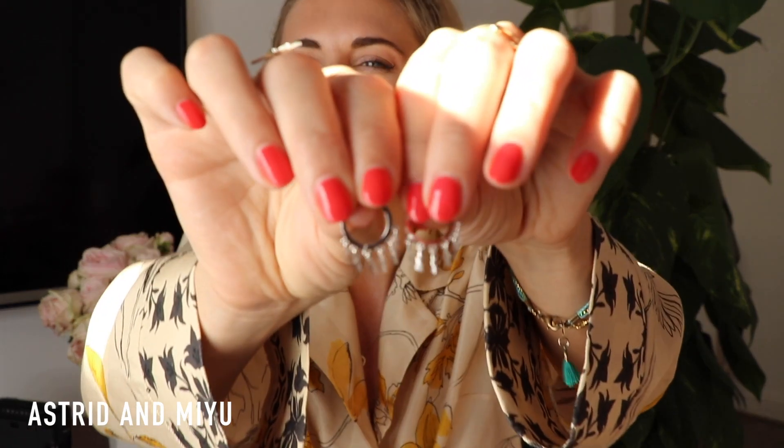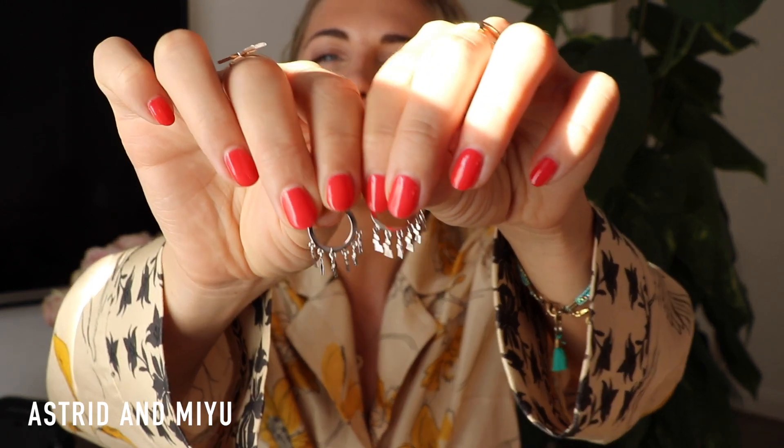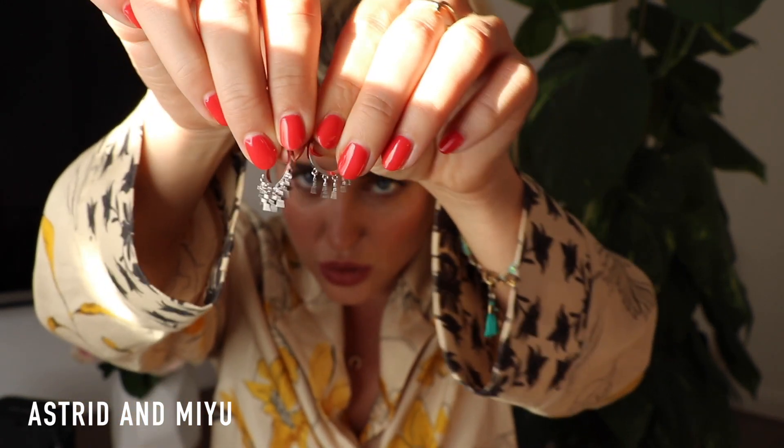Next up is a new jewelry item from one of my favorite brands, Astrid & Miyu. They've just launched a really cool line — it's all little crosses and I think it's so cute. I got the matching choker as well and I'm really obsessed with them. It's kind of taking it back to the 90s, like gothic vibes.